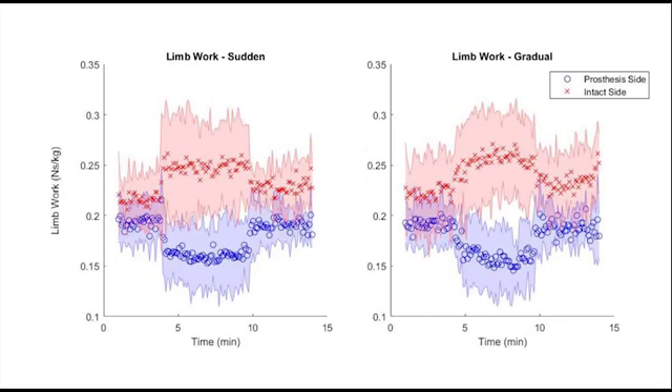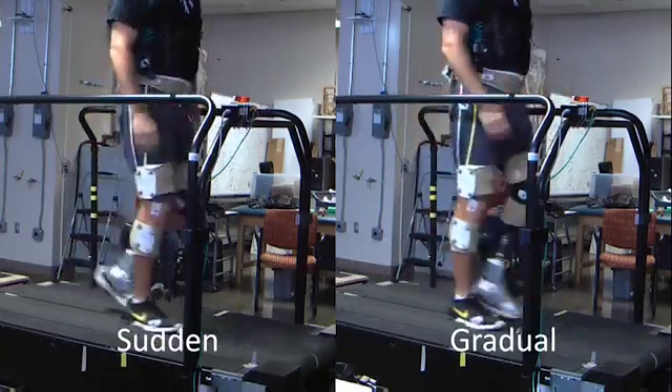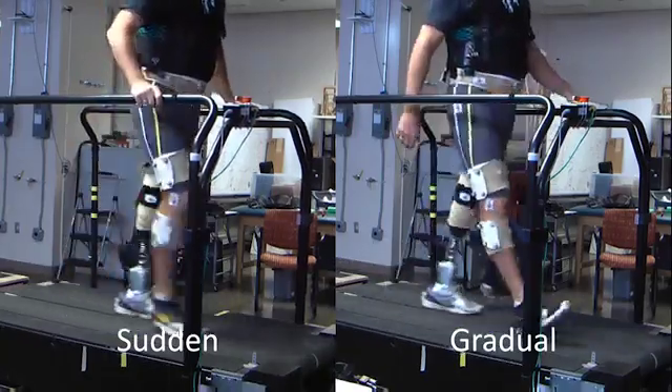Preliminary results from this study show that when the prosthetic ankle power is decreased, amputees compensate by increasing their intact limb ground reaction force and limb work. We also see a greater challenge to balance in the sudden condition, as seen in greater step-width variability.